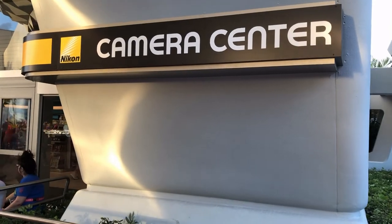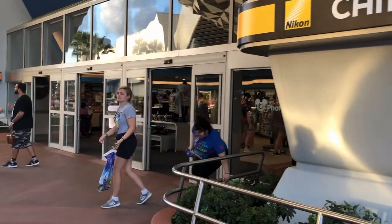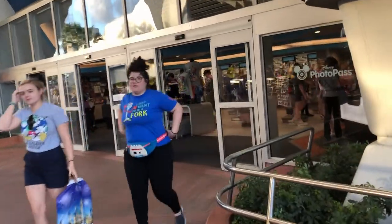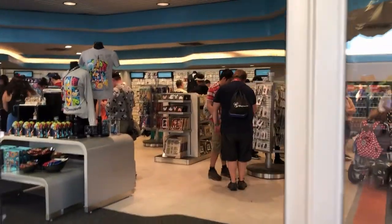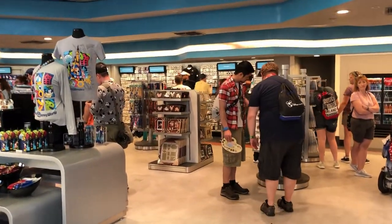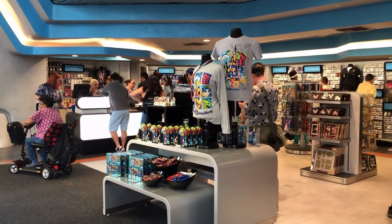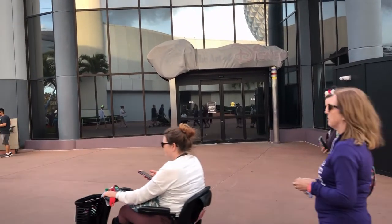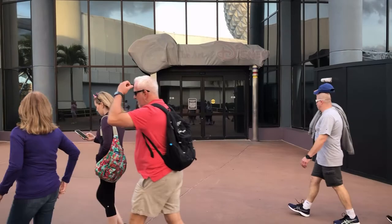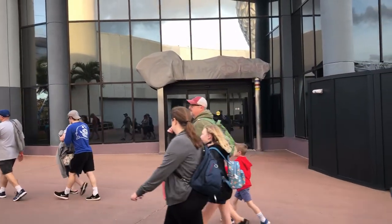Over here is the Nikon Camera Center — this place recently reopened. It was shut down, and nothing has changed inside layout-wise, but it's been made a bit more modern and sells last-minute goodies. Right in front of me is where the old art store used to be. They've moved it over to America — that's the brand new location — so if you're looking to buy some Disney art, be sure to head over there.